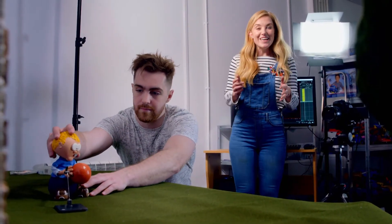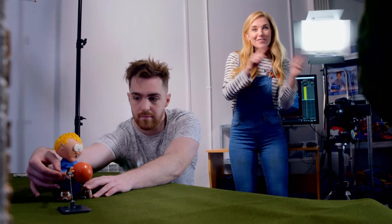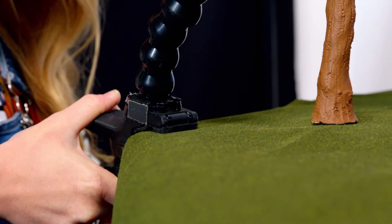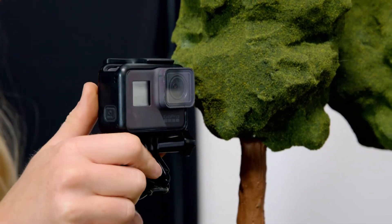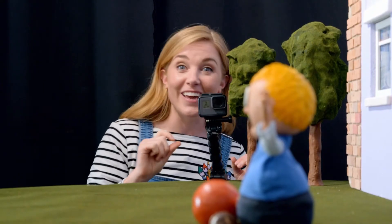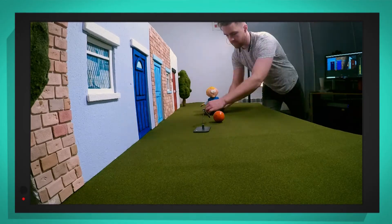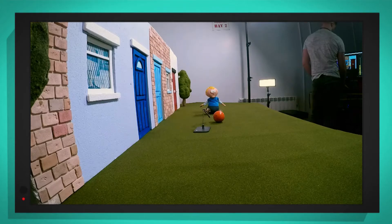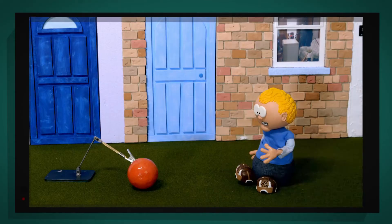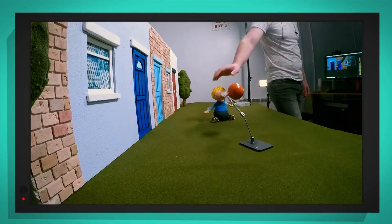That looks great, but it will take George about an hour to animate the puppet throwing the ball. So I'm going to film George using one of my special cameras. This is a time-lapse camera, which means we can film things that happen slowly, but when we watch them back it happens much quicker. Look — George is moving the puppet a tiny bit before he takes each photo. And now George is moving the puppet towards the ball so he can pick it up and throw it. And George is finished!